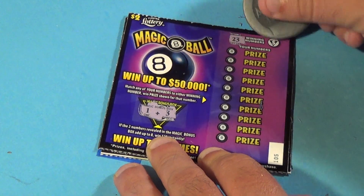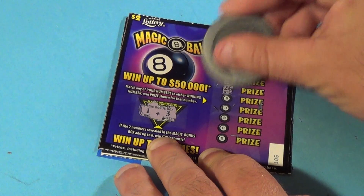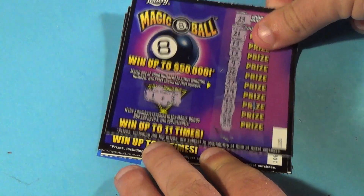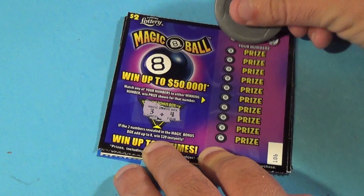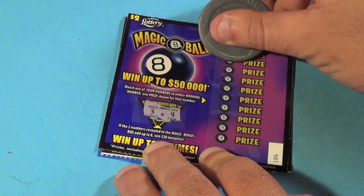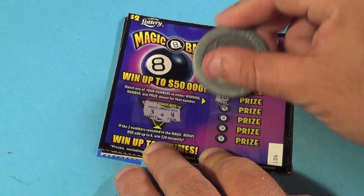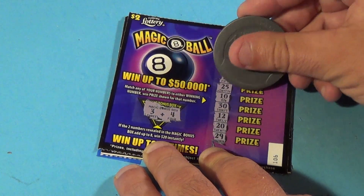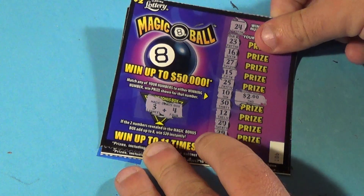No bonus. Winning numbers are 23 and 20. Another loser. Next ticket — bonus is 3 and 4, that is not 7. Winning numbers 24 and 10. We get 23, 16, 27, 15, 25 — there's a 10! Then 30, 12, 20, and 29. Behind the 10, or next to it, is $2.